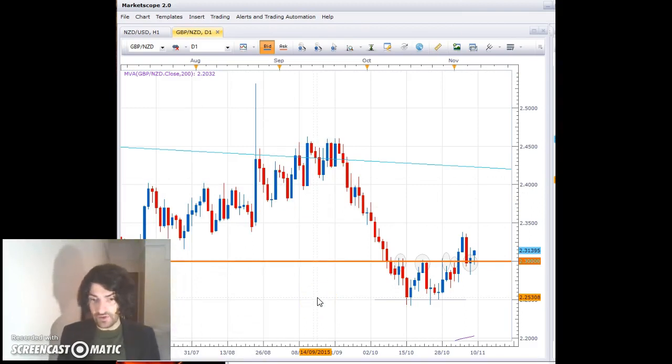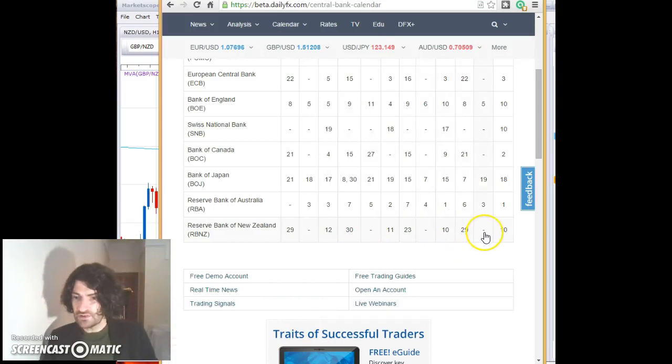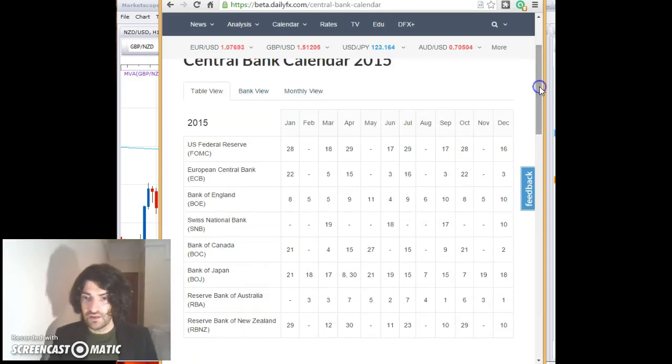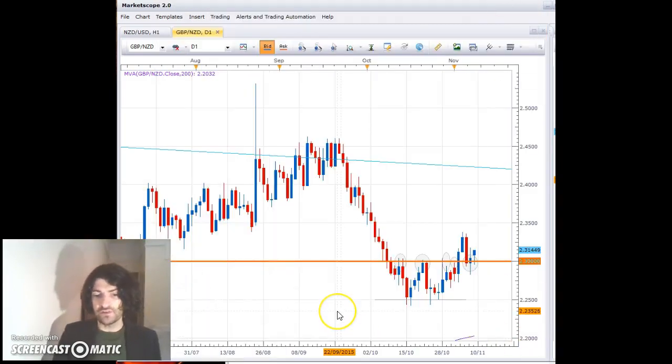Let's go back to the issue of what the next month and a half of trading has in store. We're on the 9th of November — we've had non-farm payrolls and a Bank of England rate decision. There is no interest rate decision in November for the Reserve Bank of New Zealand, no Federal Reserve rate decision in November, and also no ECB rate decision. So we don't have the big drivers for the FX world for this particular pair in November.